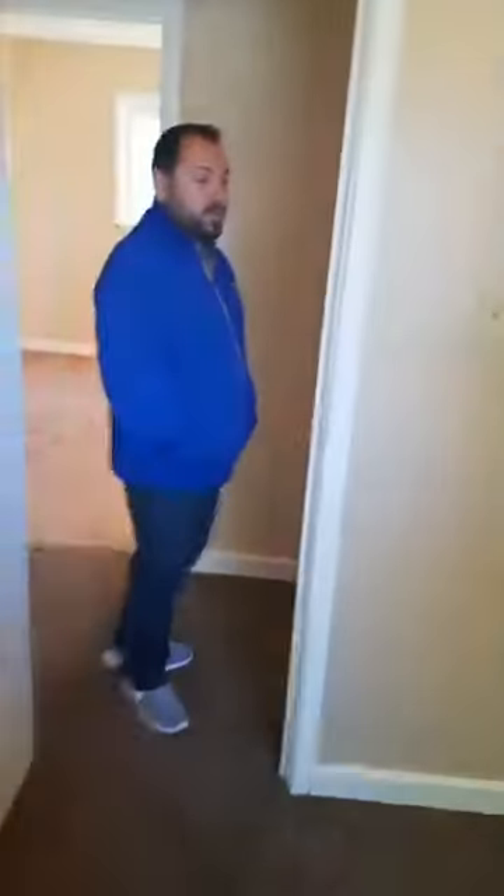Big closets. Which one's the master? I would say this one's probably the master because I think it's the biggest. This one I think is probably the smallest of all of them up here, but for the smallest bedroom it's still a pretty good size. Would make a nice nursery or office.